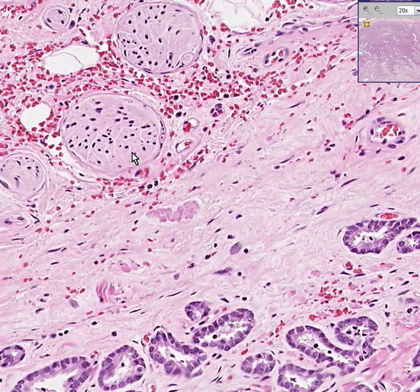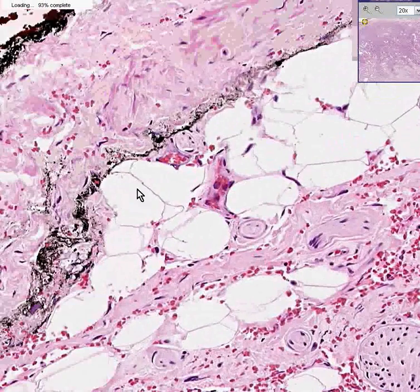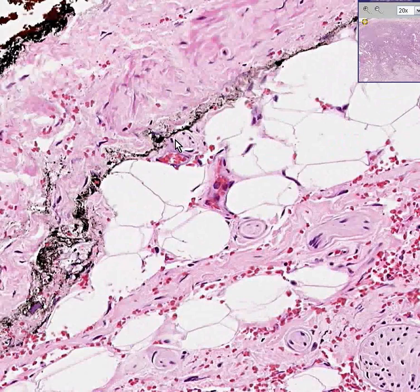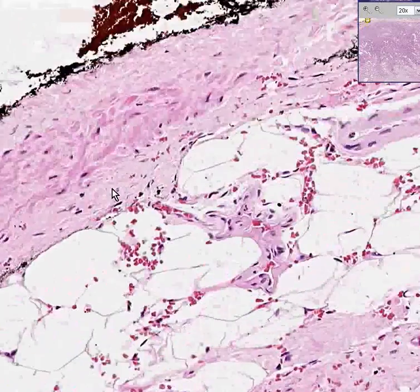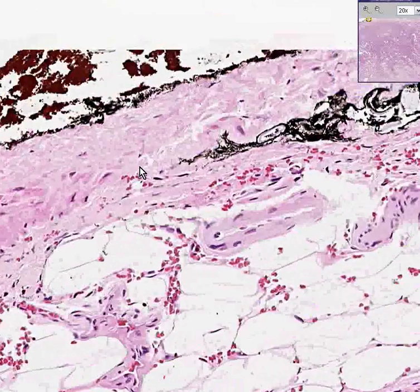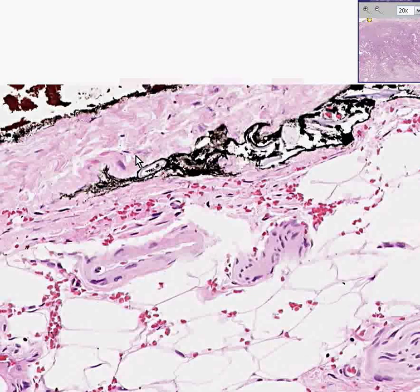Also notice that when they put this India ink at the edge of the specimen, you don't see any tumor cells going to the edge of the specimen. So you could really tell the surgeon that he got it all. Then the surgeon can walk into the patient's room and say, 'We got it all.' And that's what makes him God — and what makes you a low-paid grunt behind the scenes.